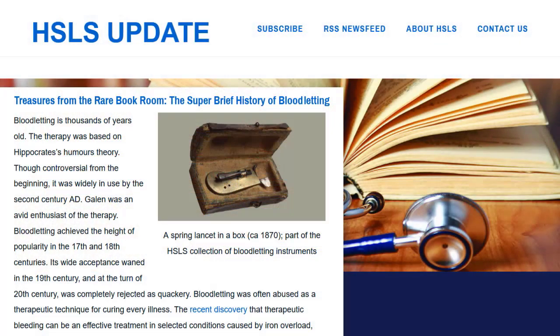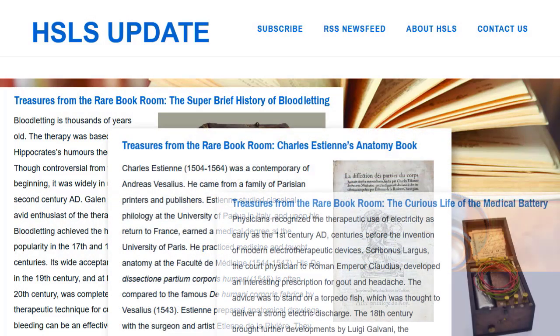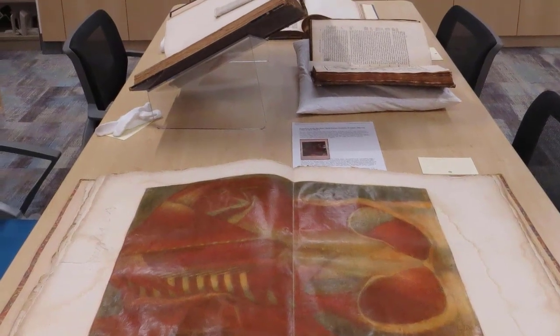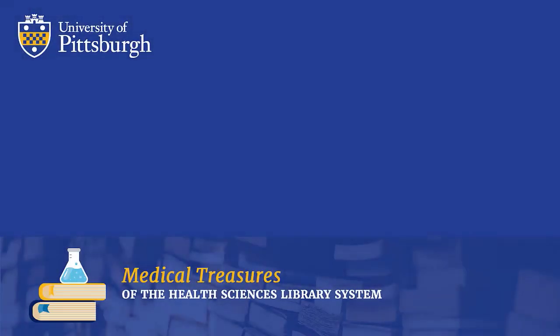Dr. Gosha Fort, Head of Digital Resource Development, manages the organization, access, and preservation for rare book and special collections. In her role, she also oversees web-based and digital projects, which increase the visibility of library historical collections. Gosha has been a part of HSLS for over 20 years and frequently shares collection highlights with the Pitt community through the HSLS Update newsletter. Today, she will be featuring select items from the collection rarely seen by the public.